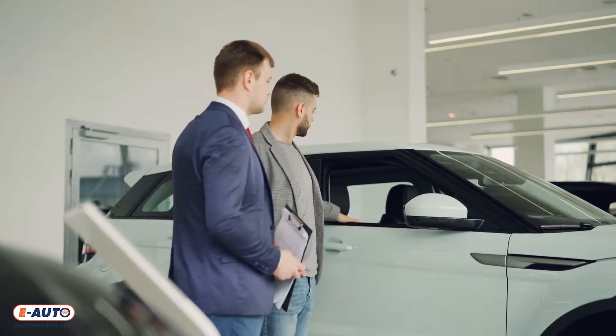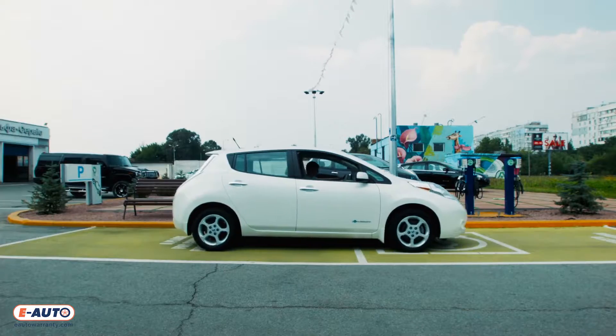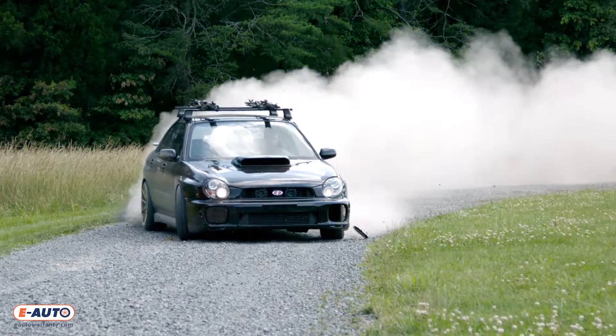The warranty's coverage and duration varies depending on the vehicle's manufacturer, and some factory warranties are not transferrable to the vehicle's second owner.